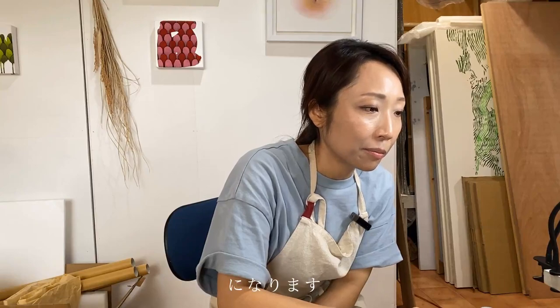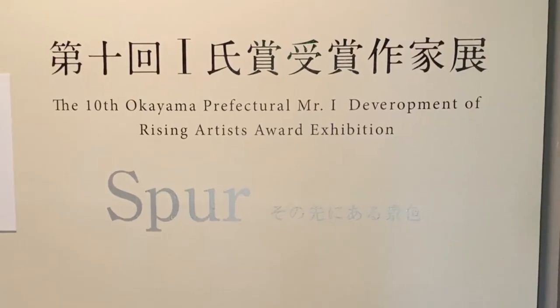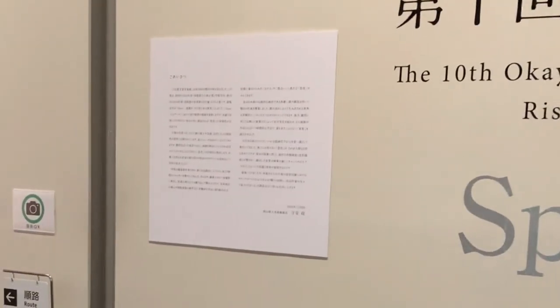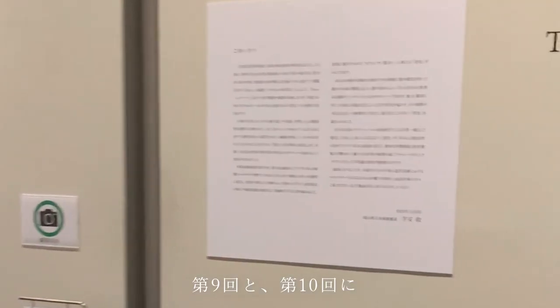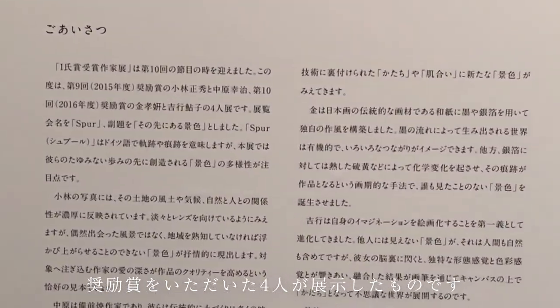岡山県立美術館で2020年12月8日から始まった展示です。第10回愛師賞受賞作家展「スプーンでその先にある景色」で4人で展示をしたものです。第9回と第10回に奨励賞をいただいた4人が展示した展覧会になります。